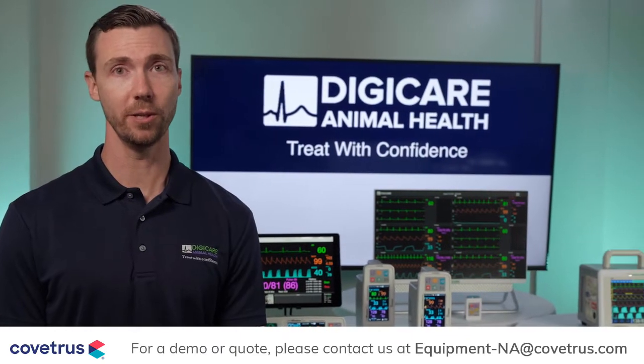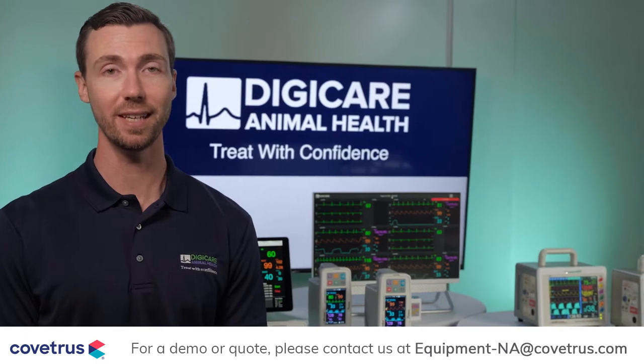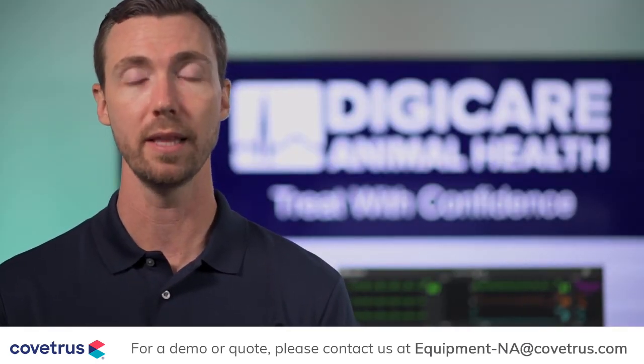With over 20 years of experience in the veterinary industry, patient safety is our number one priority. Innovation is key to our product line. Today, we'll be walking you through a select few of our products that are specifically designed for veterinary medicine.